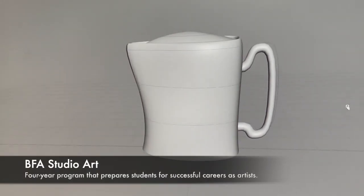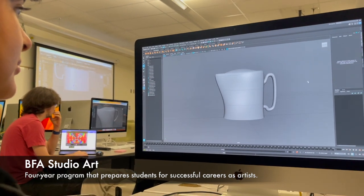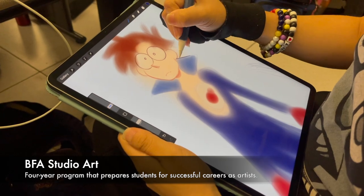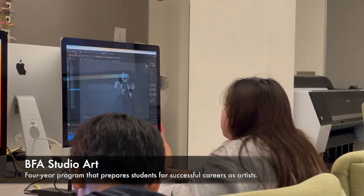Beginning new media art is one of the core foundations courses for studio art majors, and it will be the entry point for students who want to go on and emphasize in new media art in the upper division. New media art students can work in many different digital techniques and also experiment with combining art and technology.